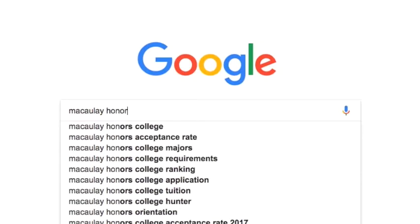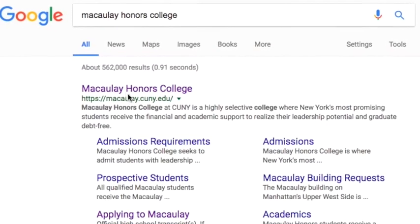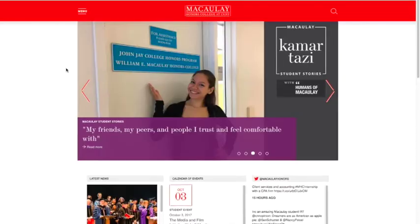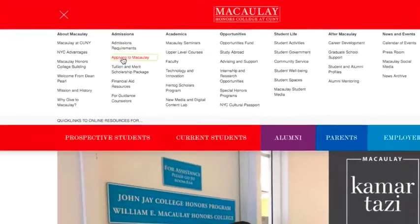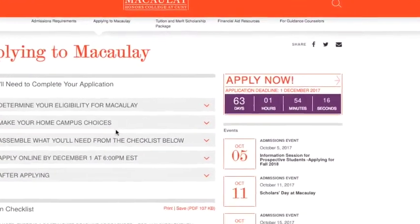To access the Macaulay application, search us on the web. Once you've found our web page, go to our home page and select menu. Then, under the admissions section, select applying to Macaulay. And finally, select apply now.